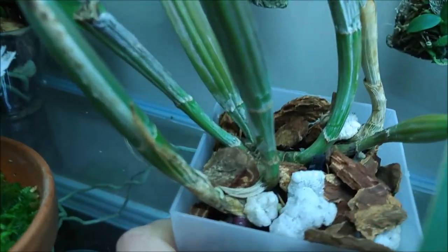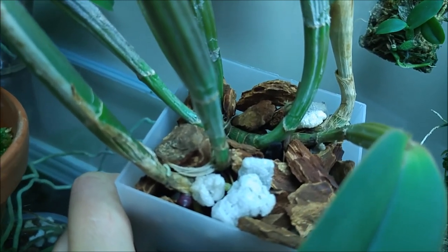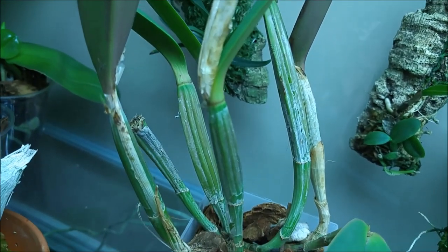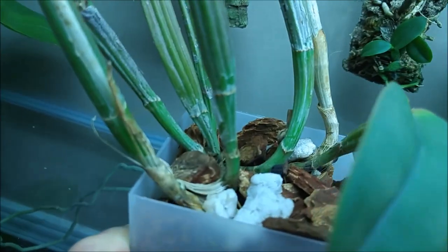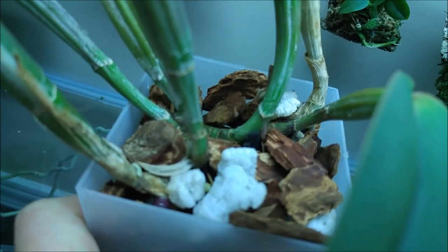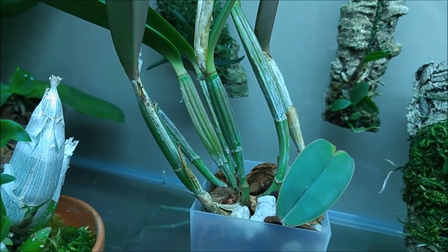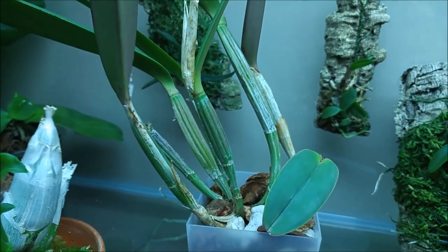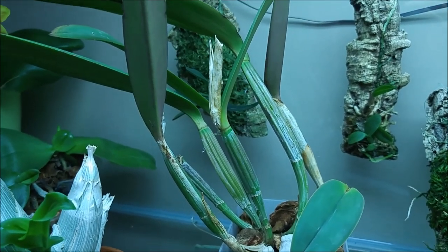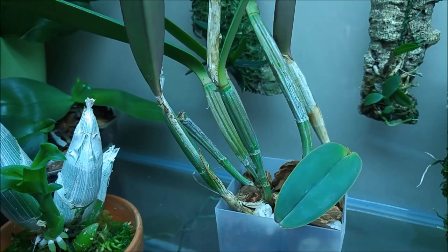There are two new growths coming on both sides. I bought it from Quagenera last fall and it had two new bulbs, but they never bloomed for me. So I'm counting on these two new growths — maybe they'll bloom, maybe not. I'm not good with Cattleyas, we'll see. This one will stay in the tank all through the winter, unless I learn something suggesting I shouldn't keep it here.